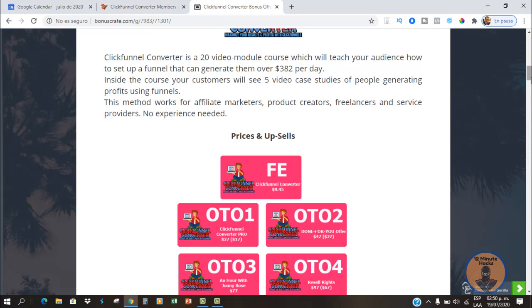What is this training? Well, this is a 20-video module course that will teach you how to set up a funnel that can generate that amount of money. The training also includes five case studies, which I think are the most valuable part of the whole product. And this works for everyone who wants to create a new product, sell any type of product, or even a service online.